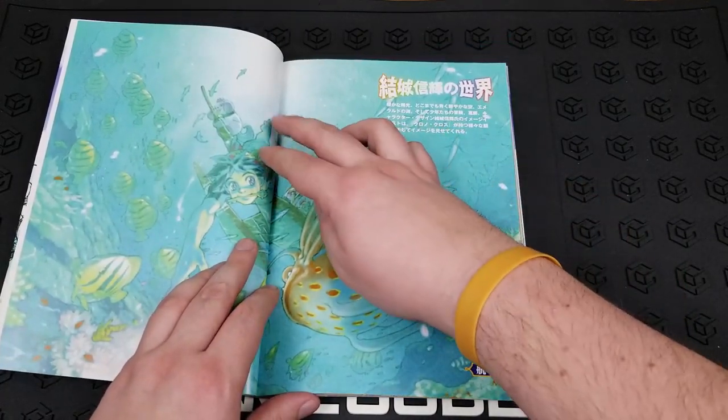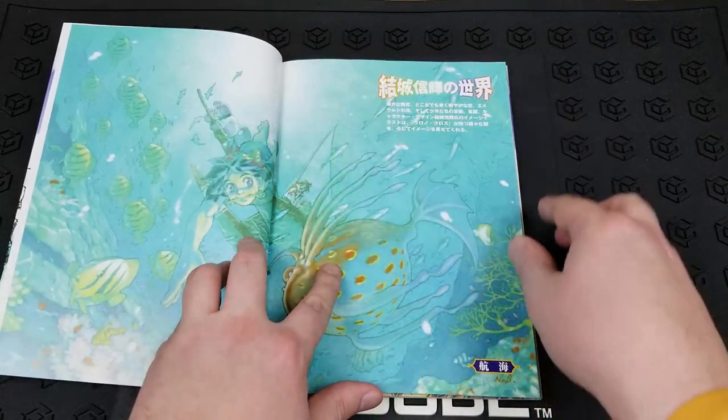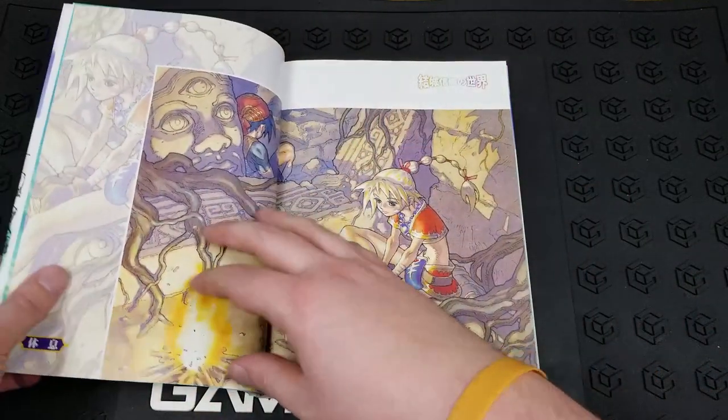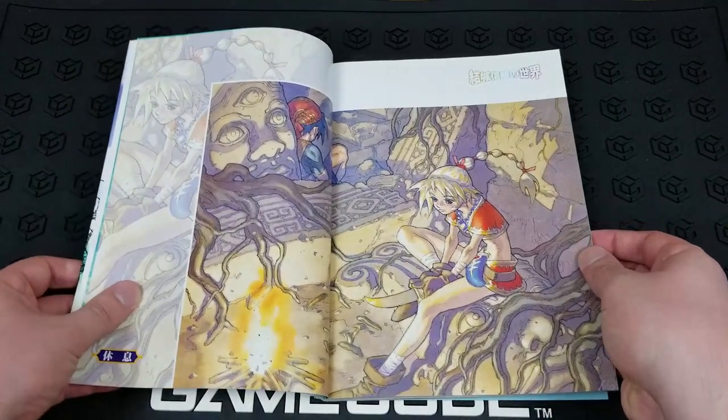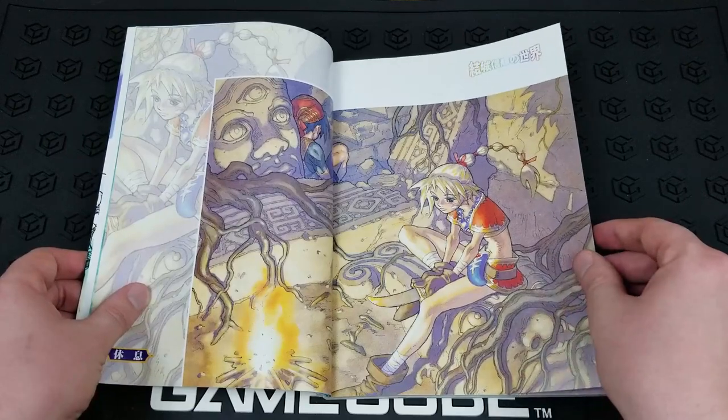There's a nice full-page art here with Surge, and another nice shot with Kid here. Let me center that for you. Very cool.